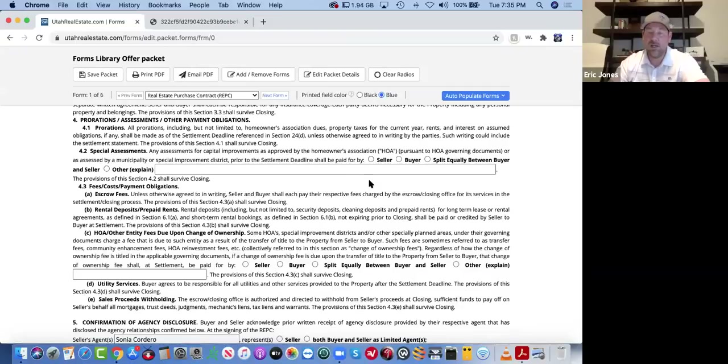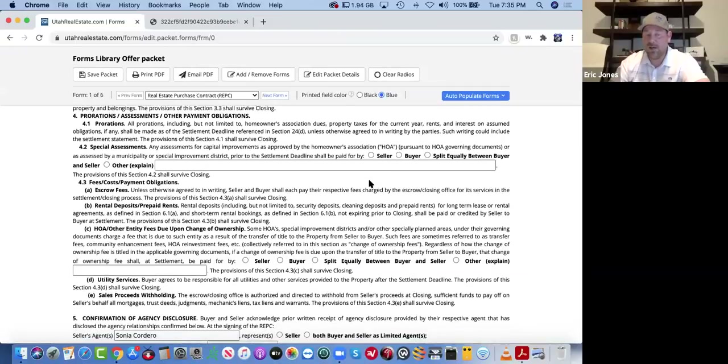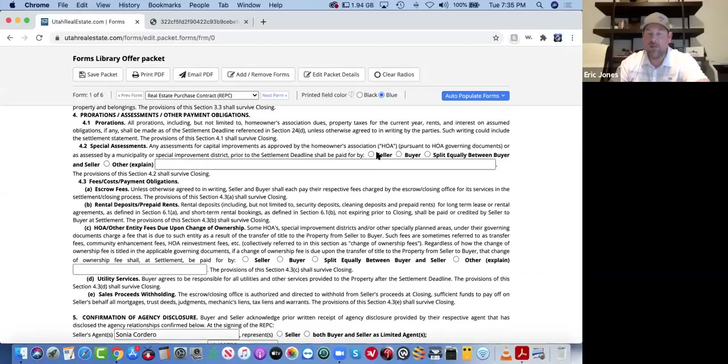Special assessments and HOA — it depends on the house, but I usually select seller to pay these fees, unless there's a situation I don't know about, because it protects my buyer from the get-go just in case there's something on HOA assessments I'm unaware of. A lot of times the listing agent will be aware of something and will come back and counter if needed. An assessment might be something like replacing the roof — a $4,000 per owner charge in an HOA situation such as a townhome or condo.